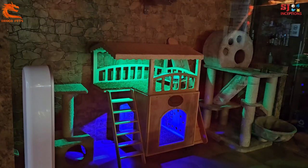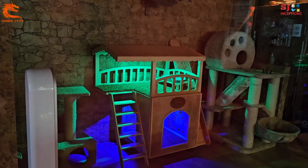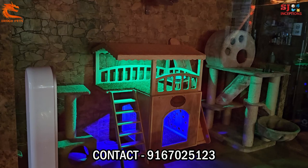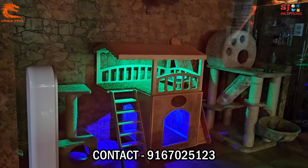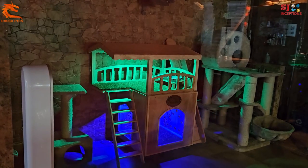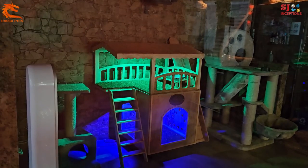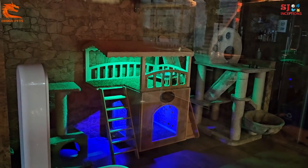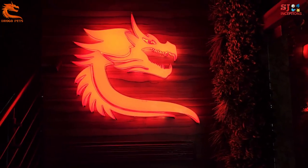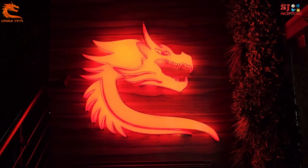That was the customized cat house available at Drogo Pets. For any inquiries about price or other details, you can contact us on the store number via WhatsApp or call. If you enjoyed watching this video, let me know in the comment section and like the video. I will see you again next time in another interesting and entertaining video — thank you so much for watching and have a wonderful day. This was Drogo Pets, located at Powai in Mumbai.